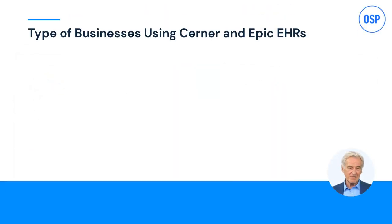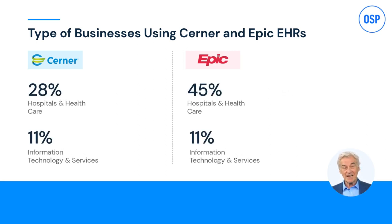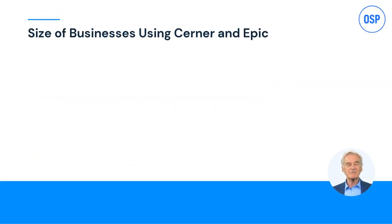Moving on, let's see the type of businesses that use Cerner and Epic. Both are used by similar types of businesses, be it hospitals, healthcare IT, or medical practices. Hospitals and healthcare businesses are the largest users — 45% of healthcare businesses use Epic and 28% use Cerner.